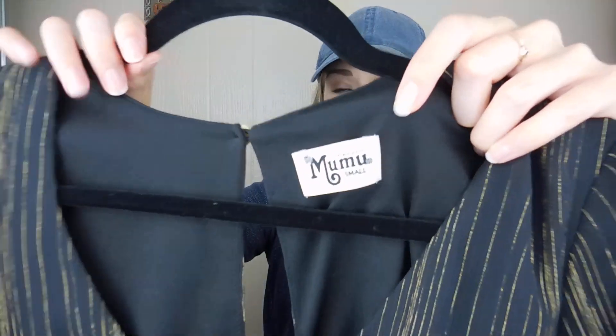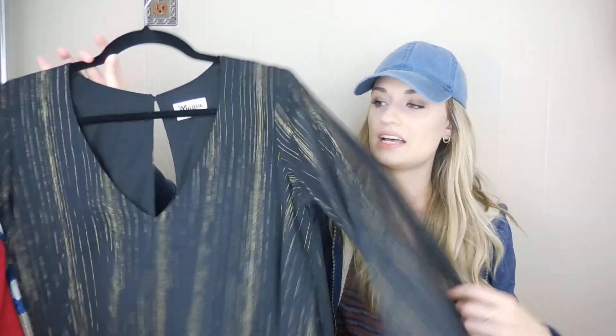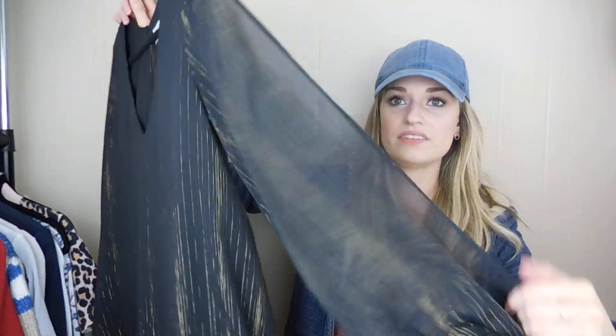Next up we have Show Me Your MooMoo, which I never find — this is only maybe my second or third time finding the brand. This is the Tessa Tunic, black with gold streaks running through it. Really pretty. I picked this up with holiday parties and New Year's in mind. It's a size small and has a slit in the sleeve, which is a really cool touch.